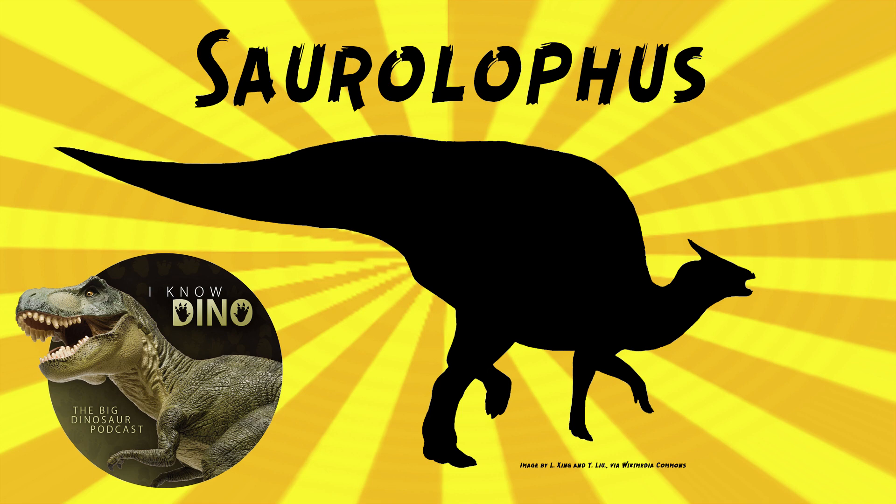As to where Saurolophus lived — in the Horseshoe Canyon Formation, other dinosaurs that lived around the same time and place as Saurolophus osborni included the ornithopods Hypacrosaurus and Parksosaurus, the ankylosaur Edmontonia, the pachycephalosaur Sphaerotholus, the ornithomimid Ornithomimus, the theropods Atrociraptor and Albertonykus, and the larger tyrannosaurid Albertosaurus. That's a lot of animals.